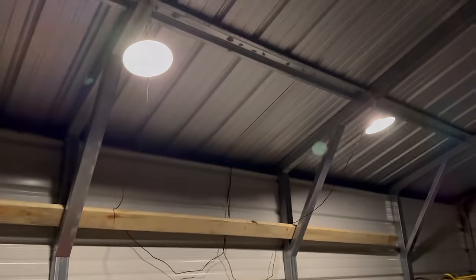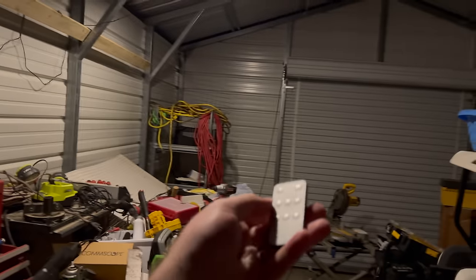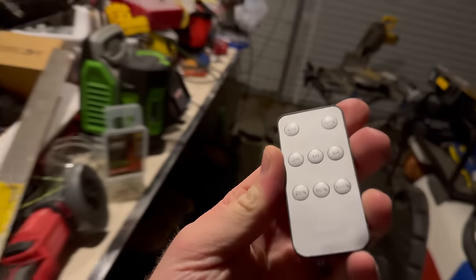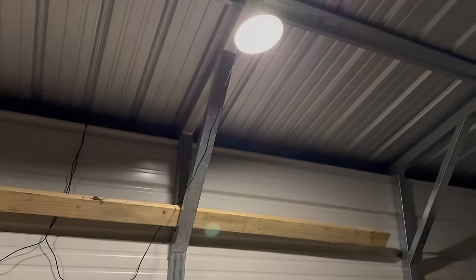I wanted to show what they look like when on. I didn't realize they did come with a remote in the box that has a decent amount of functionality. They provide a pretty decent amount of lighting and have three different lighting settings. I'm pretty happy with them — tough to beat for the price. Now I don't have to pay for electrical to be run to my building.